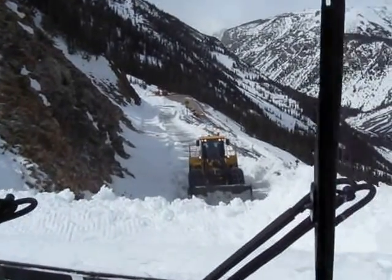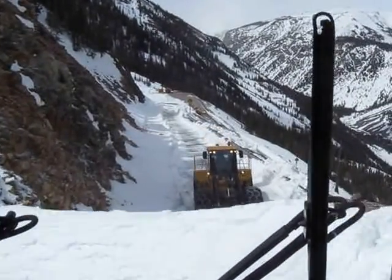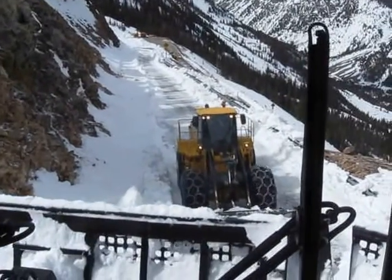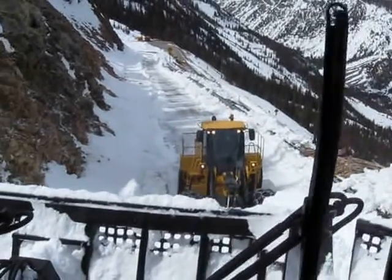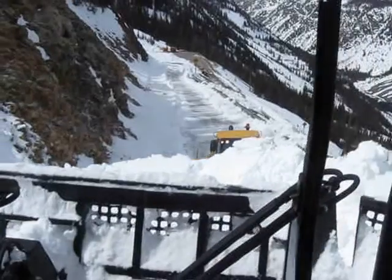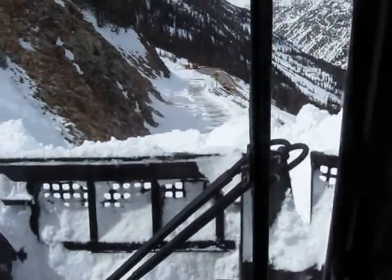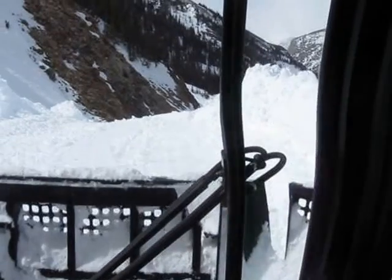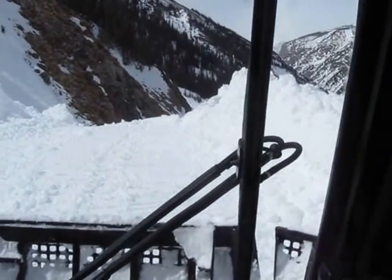This is going to slow us up getting the upper quad today. We're probably going to spend the rest of the shift just trying to get this slide dug out. Once we get this dug out, there's not a lot of snow behind us to go on up to that point at the lower end of the upper quad.